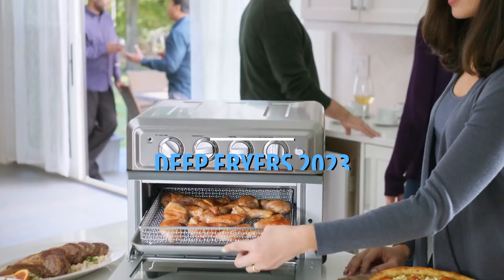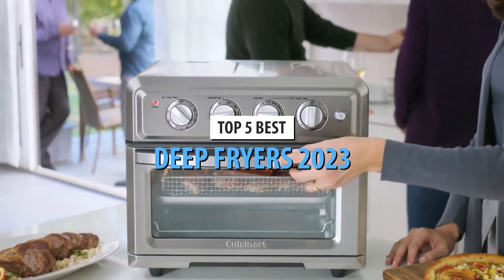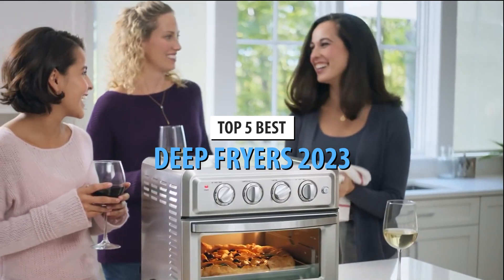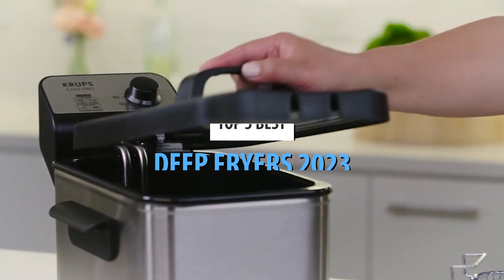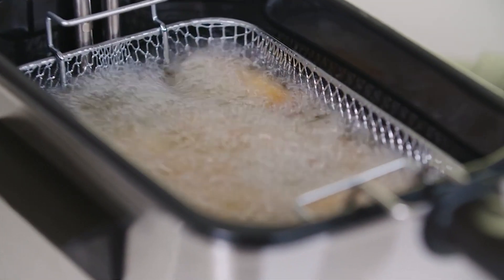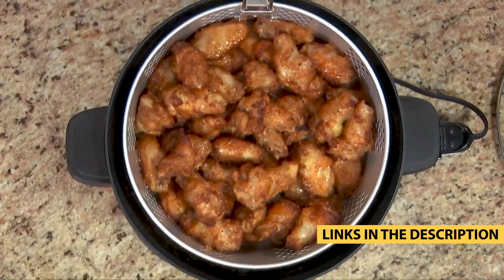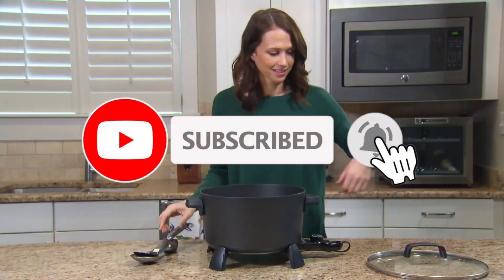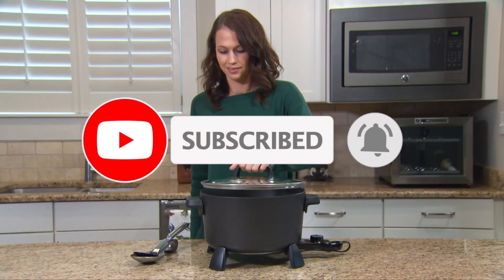What's up guys! Today's video is on the top 5 best deep fryers in 2023. Through extensive research and testing, I've put together a list of options that'll meet the needs of different types of buyers. So, whether it's price, performance, or particular use, we've got you covered. For more information on the products, I've included links in the description box down below, which are updated for the best prices. Like the video, comment, and don't forget to subscribe.